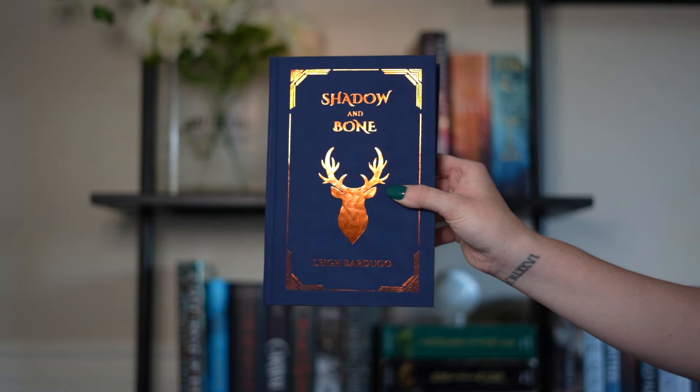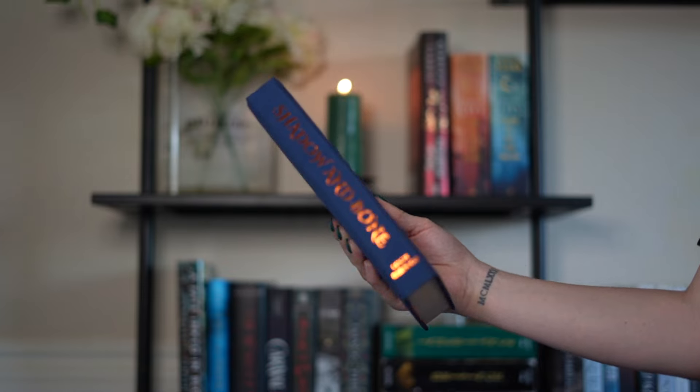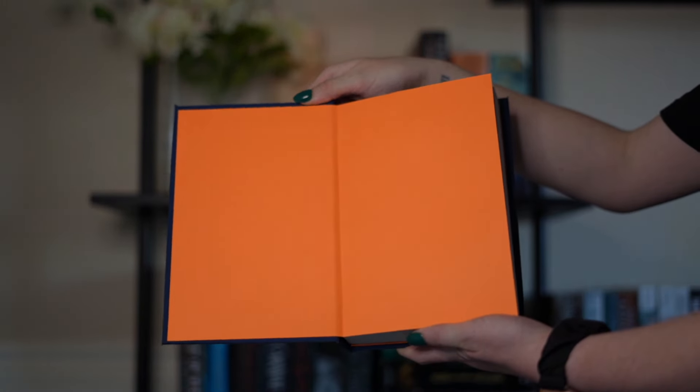Next we have Shadow and Bone. I had an extra copy so I figured I would rebind it. I love the design and the colors I went with, but unfortunately the back is crooked. I couldn't tell when I was making it, but when I was done and filming it I noticed. Maybe I'll redo it in the future but I'm in no rush — it still looks good on the front and spine. The quote on the back says 'Make me your villain.' I love that quote even though I haven't actually read the book yet.